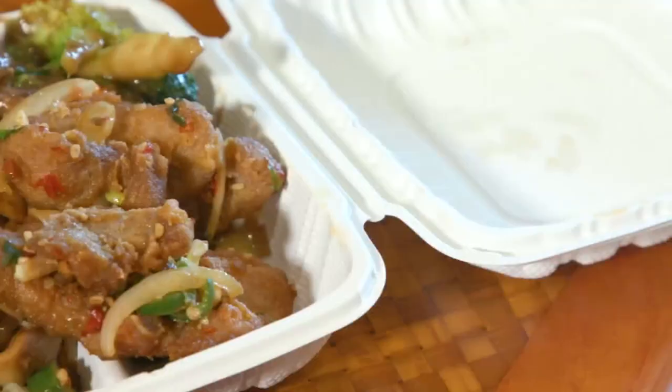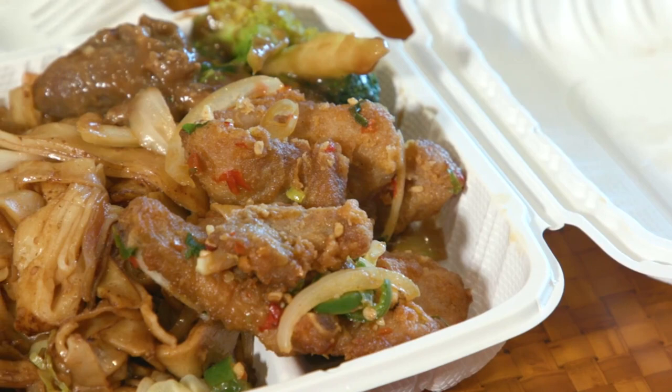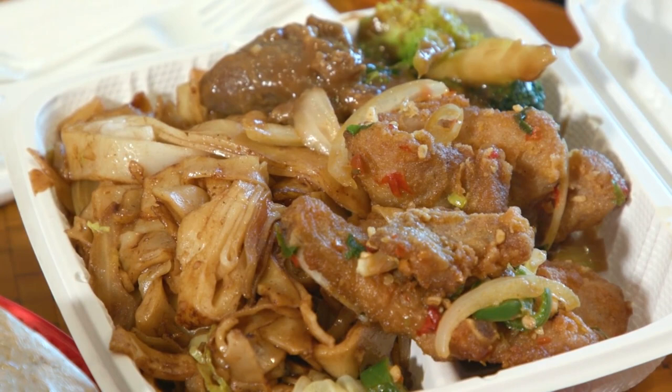In front of Kristen is a plate lunch that people can order. What's in this plate lunch? Chow fun, salt and pepper pork chop, and beef broccoli.